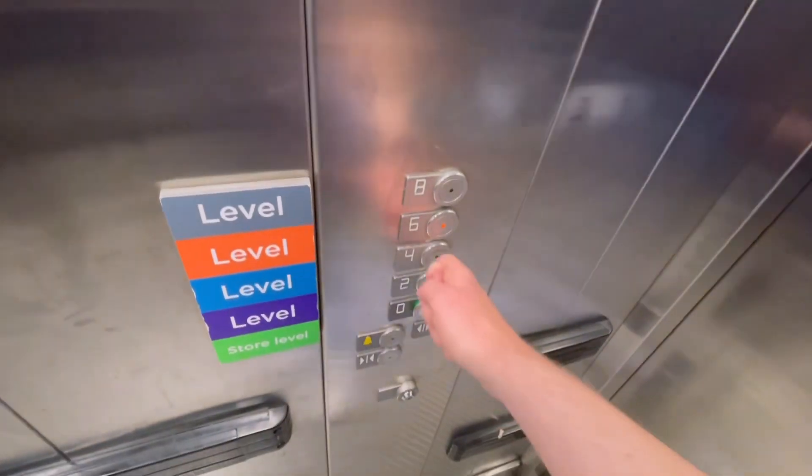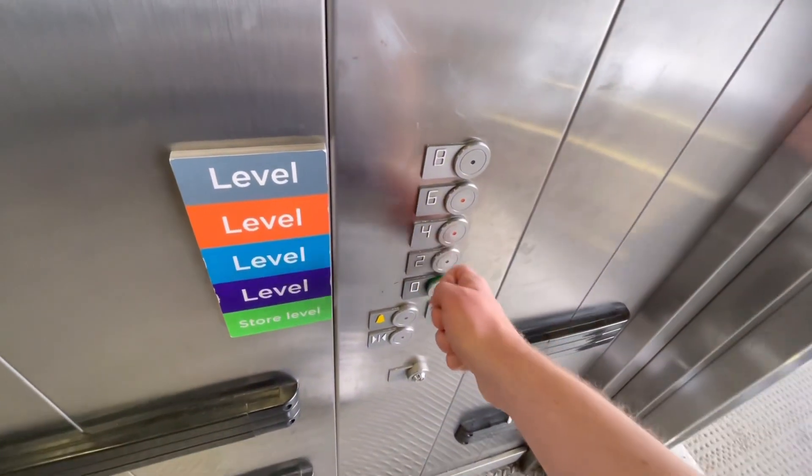Here we are, 8th floor. Let's go to 6, 4, 2, ground.